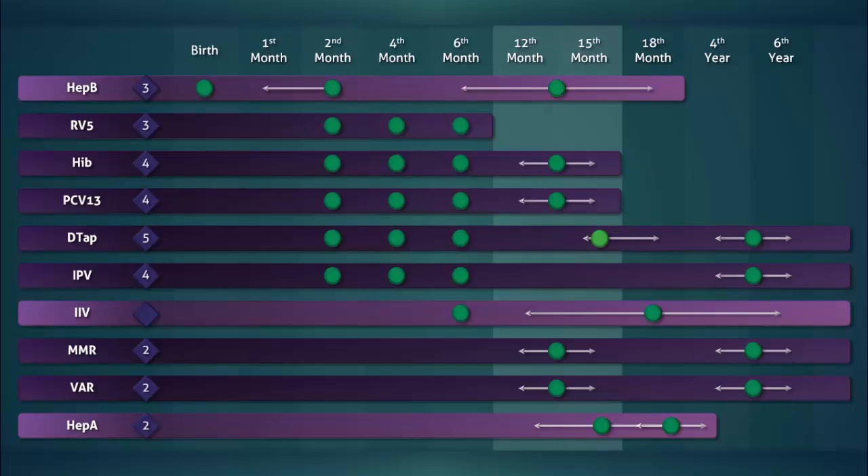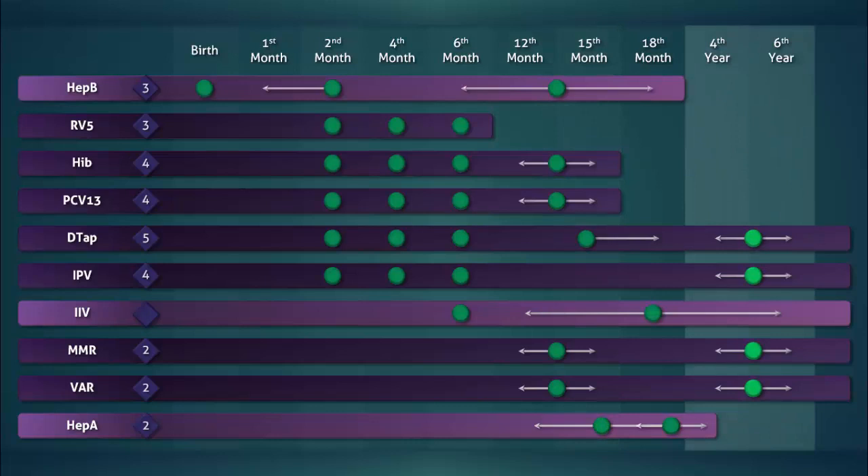These include the third dose of the hepatitis B vaccine, the fourth dose of DTaP, the influenza vaccine, and the first dose of the hepatitis A vaccine.